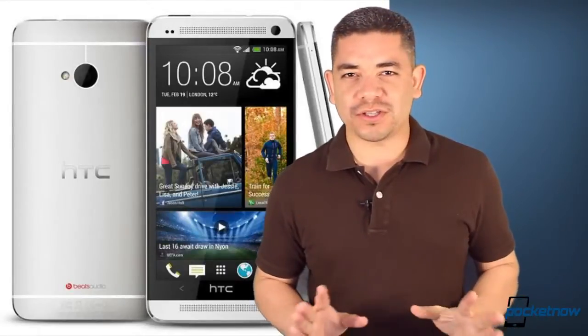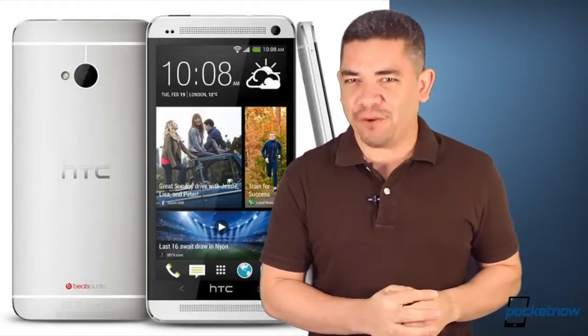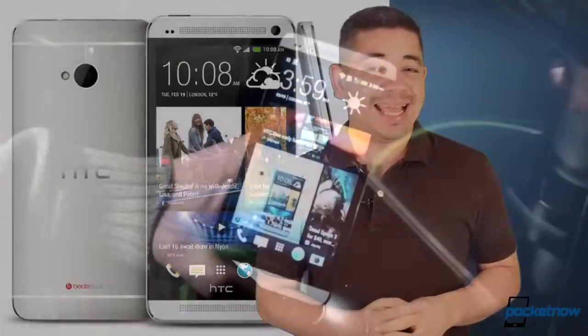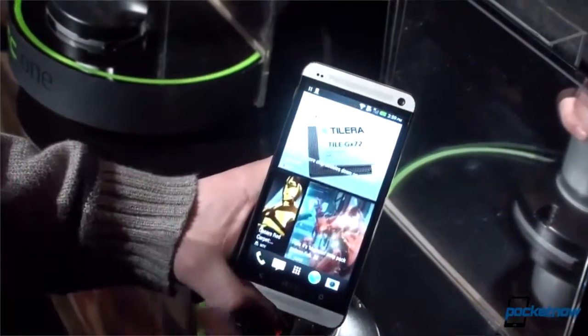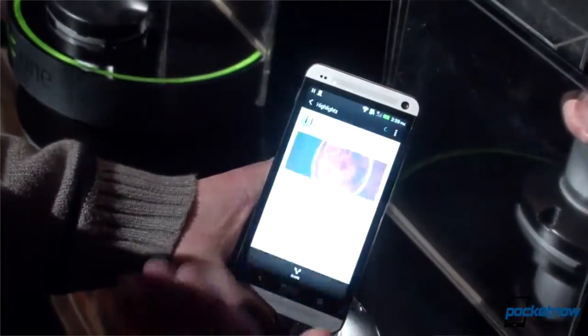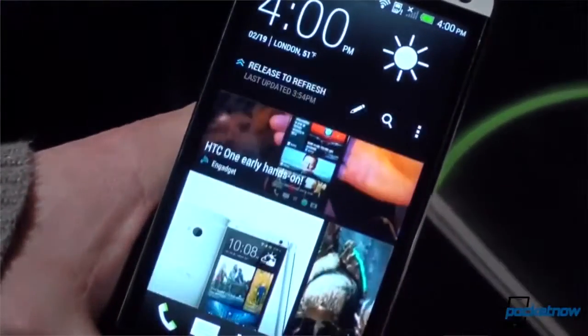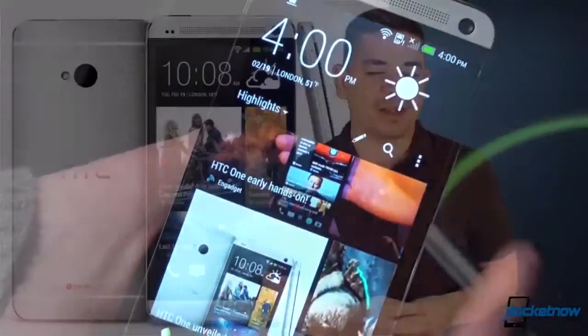HTC is planning a major overhaul to their HTC Sync Manager in order to support the fact that you can pull full backups from an iPhone to be loaded on your new HTC One. It's only supporting HTC One's once they make the market, but the idea is that you can pull your contacts, calendars, personal information, your photos, and your media from your iPhone directly to the new HTC One once you pull it out of the box.